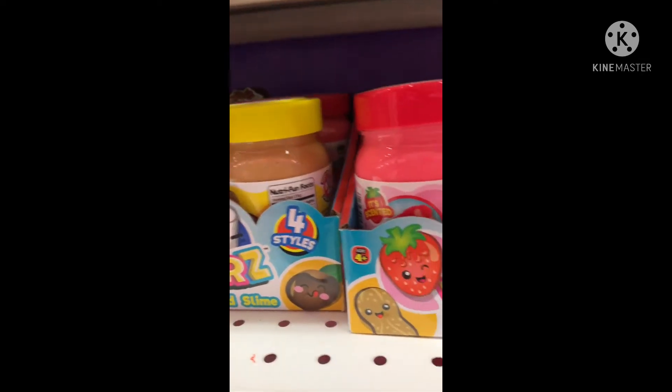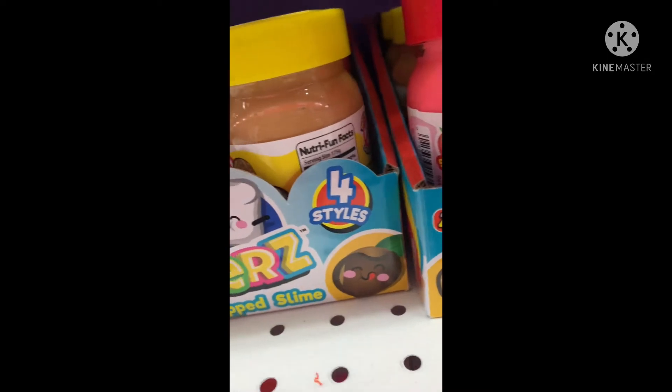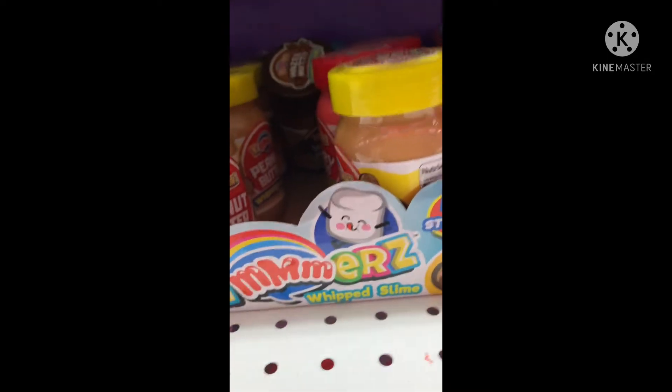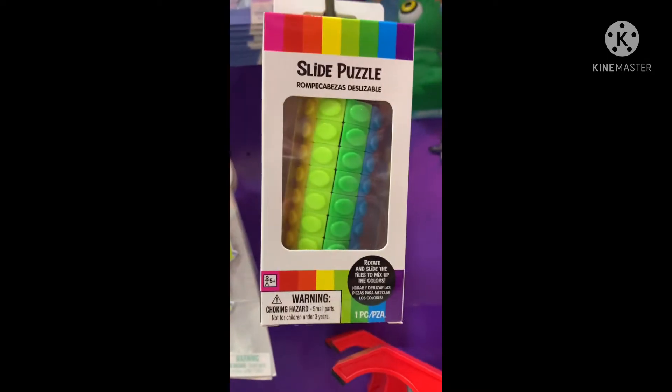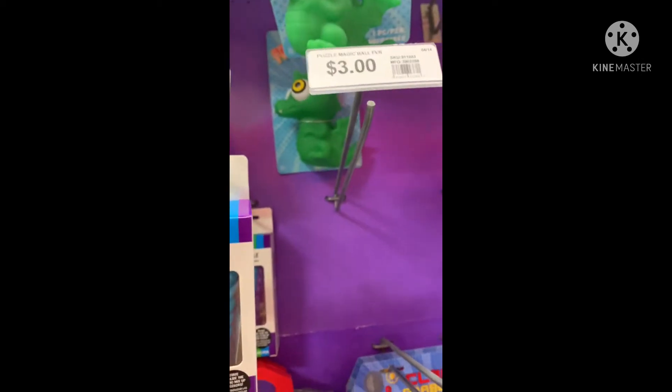They have little play foods and they have slime. We'll update back when I find something. They have these little puzzle slide puzzle things and it looks like they used to have the puzzle balls, but they're so little.